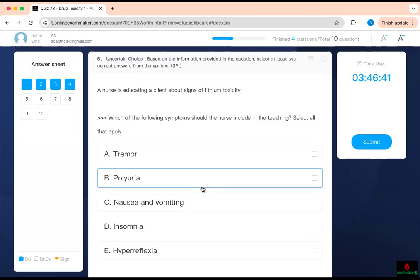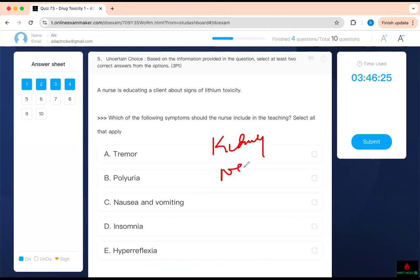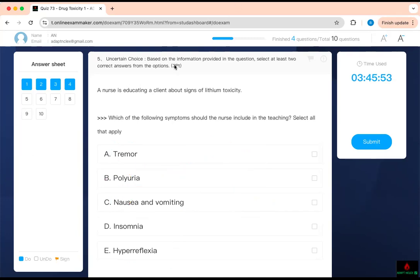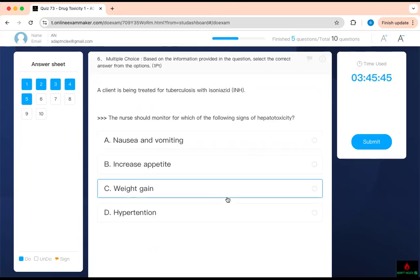A nurse is educating a client about signs of lithium toxicity. Which of the following symptoms should the nurse include in the teaching — select all that apply. One thing about lithium you're supposed to know is it affects your kidney, which can cause polyuria. It can affect your neurological and musculoskeletal system, and it can affect your GI system. Tremor is related to the neurological system. If you urinate a lot, you become dehydrated and lithium level goes up. GI symptoms include nausea and vomiting — if you vomit, lithium level goes up. Lithium does not cause insomnia or hyperreflexia; it may make your reflexes go down. So: tremor, polyuria, and nausea. If you know the function of the medication, drug toxicity becomes easier.